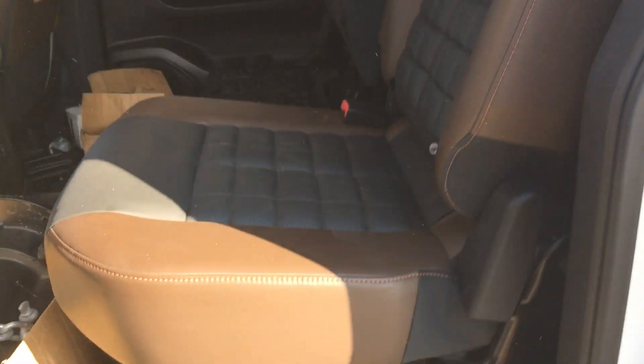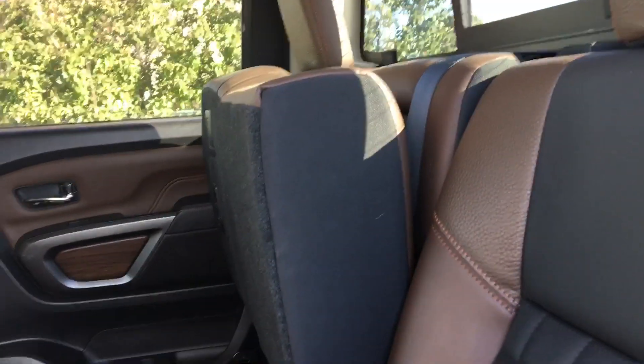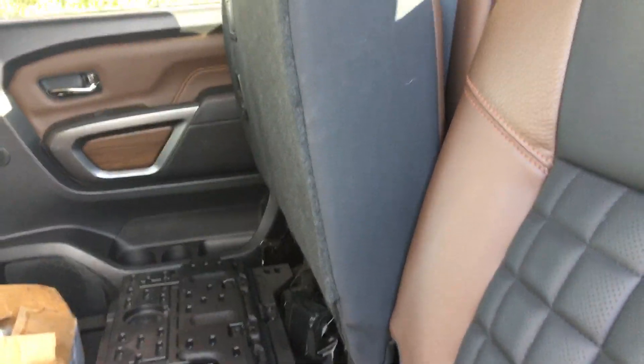Let's take a look in the back. We have a nice, unique two-tone leather in here — very nice, gives it a really nice look. The seats do fold up for that extra storage space.